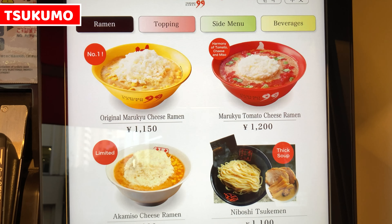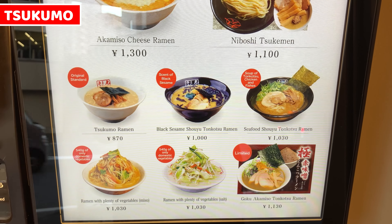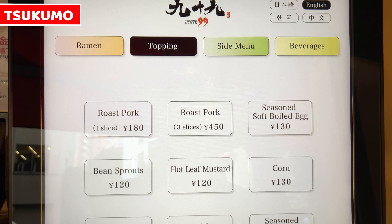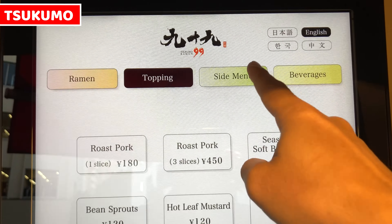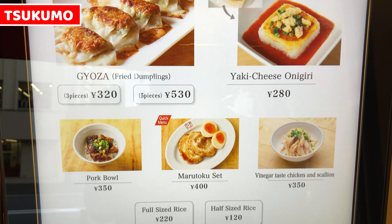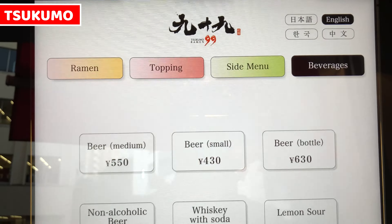Let's see the menu briefly. We can order ramen, toppings, style menu, and beverages. The first page is for ramen, the second page is for toppings. Unfortunately, there's no image for toppings, but there are varieties of toppings we can order. The third page is for style menu — this food looks really nice.